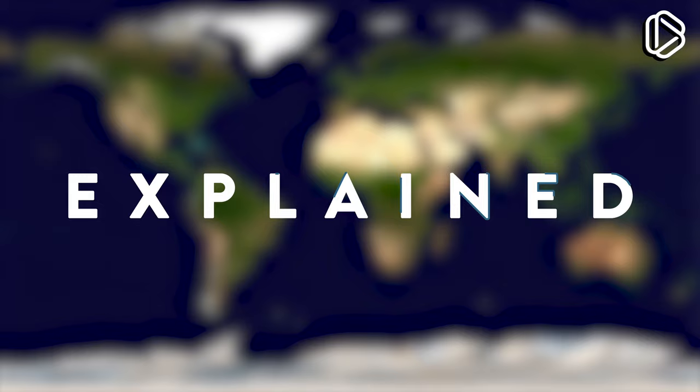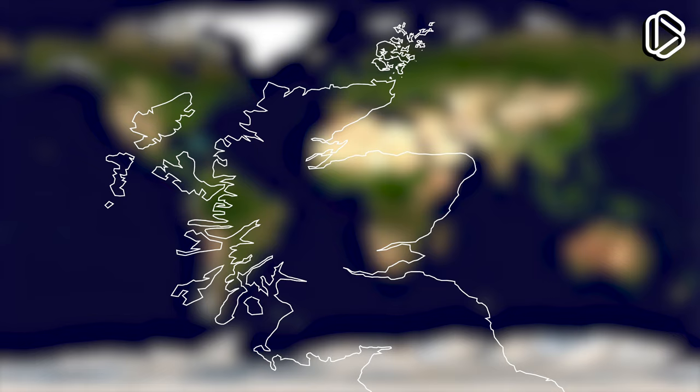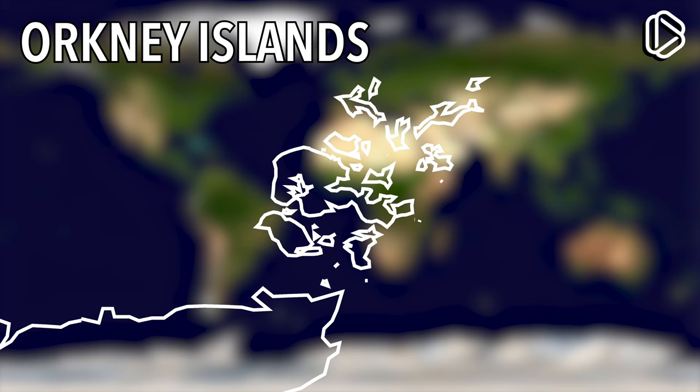This group of islands is called the British Isles. This specific island is called Great Britain. This specific part of Great Britain is called Scotland. This specific part of Scotland is called Orkney, or also the Orkney Islands. It's in the Orkney Islands where this extremely short passenger flight takes place — specifically between these two islands: Westray and Papawestray.